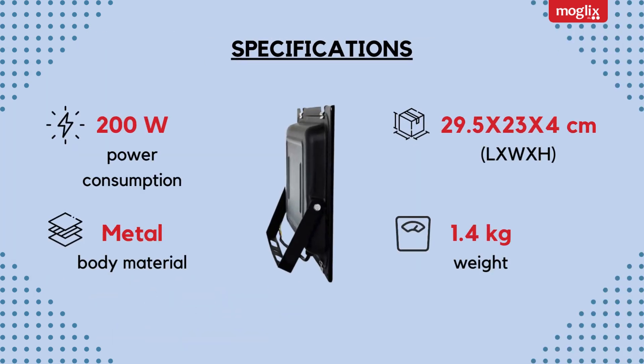Specifications: 200W power consumption, metal body material, dimensions 29.5 x 23 x 4 cm, weight 1.4 kg.